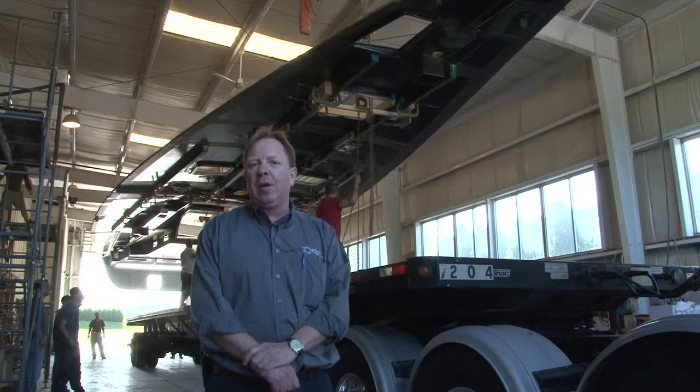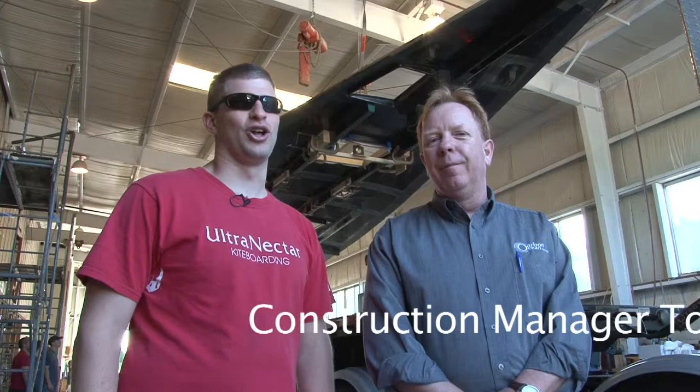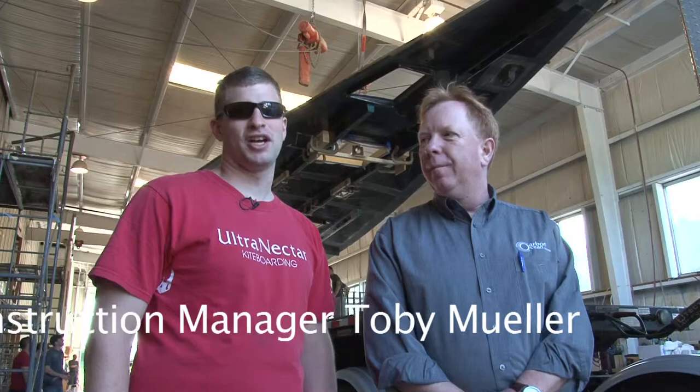Days like today are probably the most fun for the boat builders because it's a lot of progress in a short amount of time. A lot of what we do on a day-to-day basis doesn't look like a lot of progress, but basically we're just moving heavy objects in a very controlled manner.